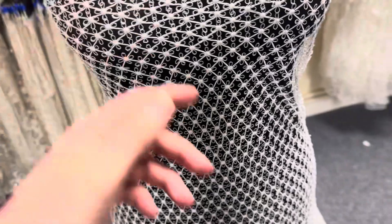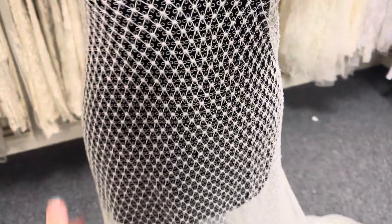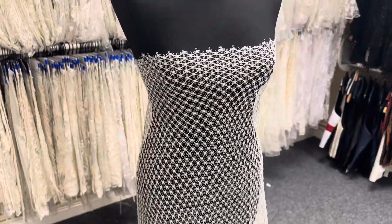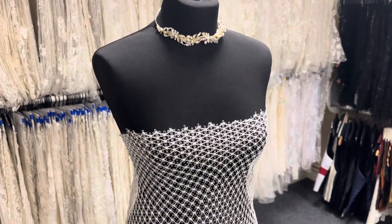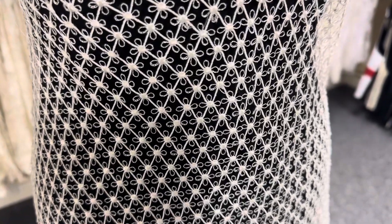You can see that the pattern changes slightly as it's stretched over the shape of the bride. As with all the laces, it's available from stock and of course without minimum quantity. To remind you, this is called Candace.